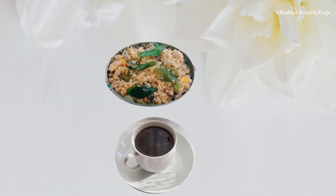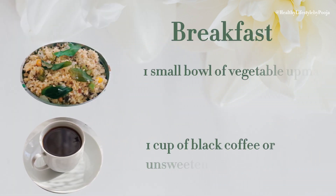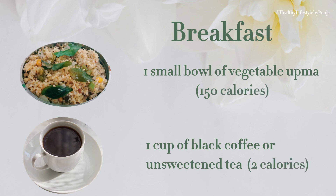For breakfast, you can take 1 small ball of vegetable upma which is 150 calories, and 1 cup of black coffee which is 2 calories.